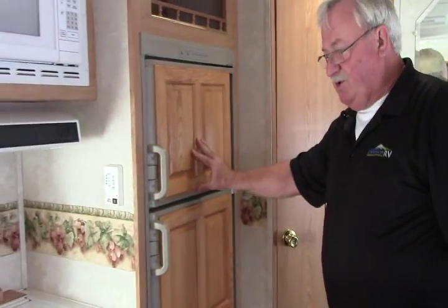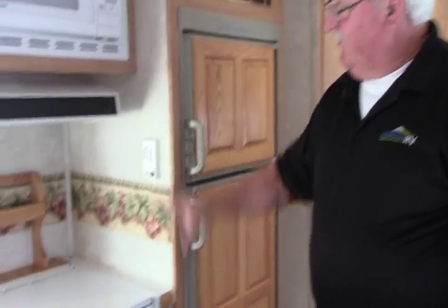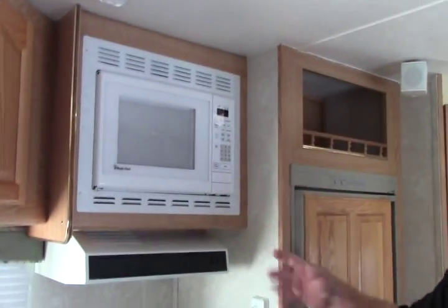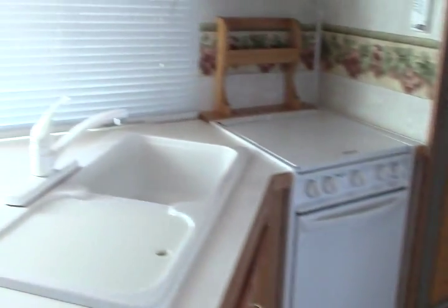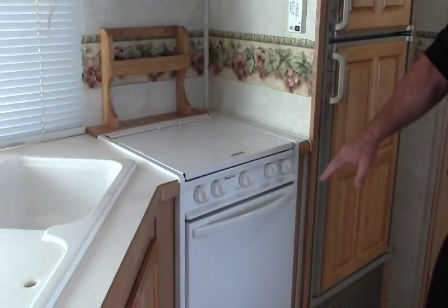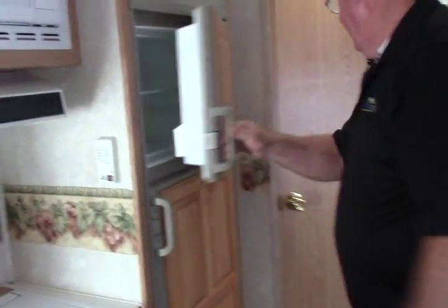Additional area for your pantry. Nice two-door refrigerator — the wood grain on there is really a big plus. Very nice white appliances, which really helps lighten the look in the coach. You've got two double sinks, a three-burner stove, oven, microwave, and again a very nice refrigerator.